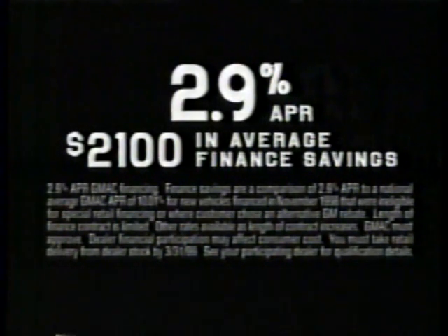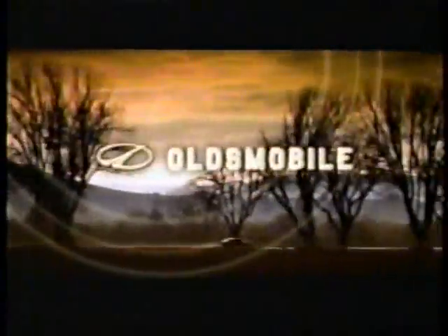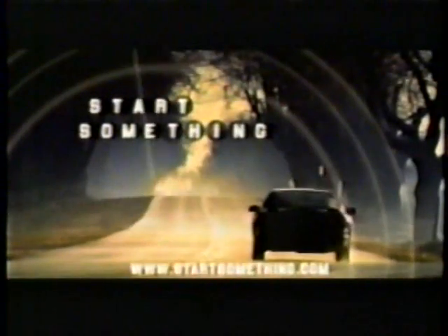The world as seen from our all-new V6 power plant: the 215 horsepower Intrigue. Now with low 2.9% financing for $2,100 in average finance savings. Intrigue by Oldsmobile — start to command performance. Start something.